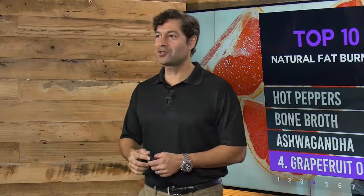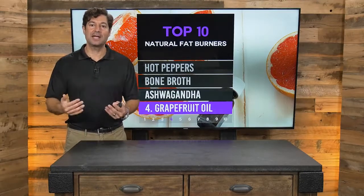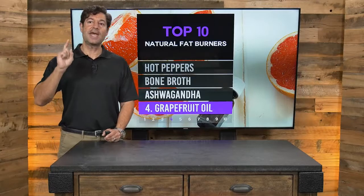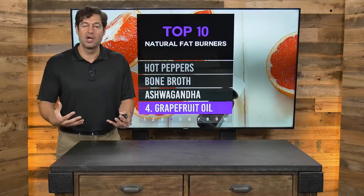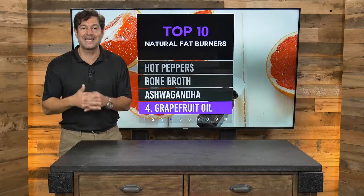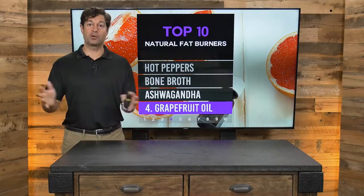Number four: grapefruit oil. Grapefruit essential oil is created by pressing the rind of grapefruit. It is loaded with antioxidants and it supports blood sugar. Grapefruit oil can be mixed in any beverage — great in smoothies, great in water. You've heard of the old grapefruit diet; they missed it by eating the fruit. Grapefruit oil comes from the rind where all of the powerful compounds are. If you're on medications, separate your consumption by at least an hour and check with your pharmacist for drug interactions, because grapefruit oil works on the detoxification pathways. Powerful for blood sugar and powerful for burning fat.